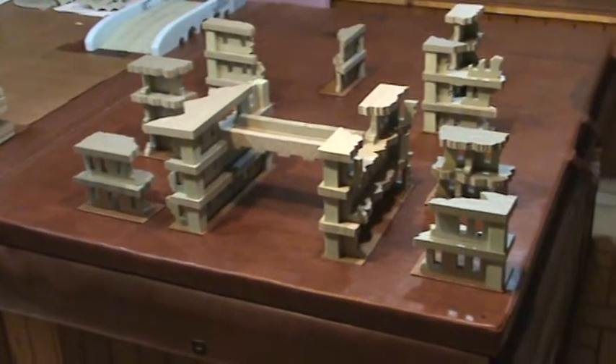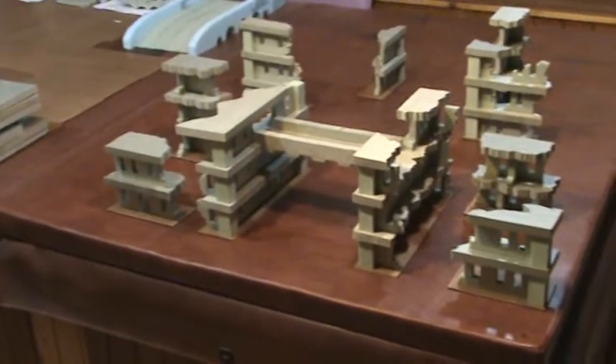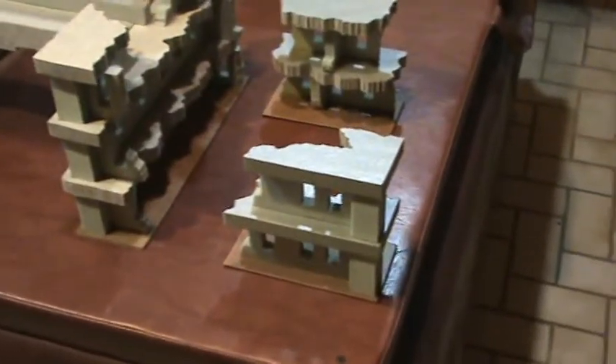Hey guys, I want to give you a look at what I've worked on today. Obviously the piece in the center you are familiar with. However, the other eight building sections you probably aren't.